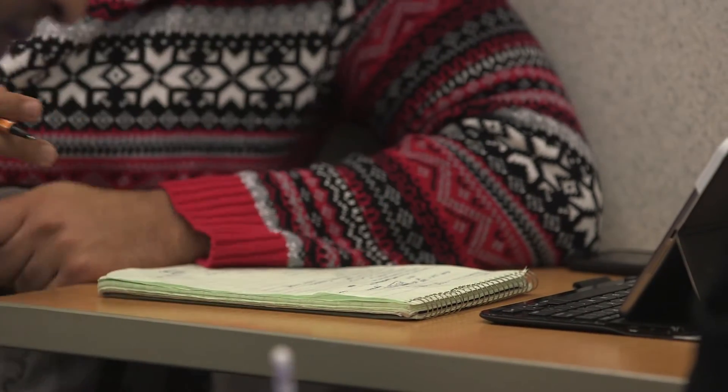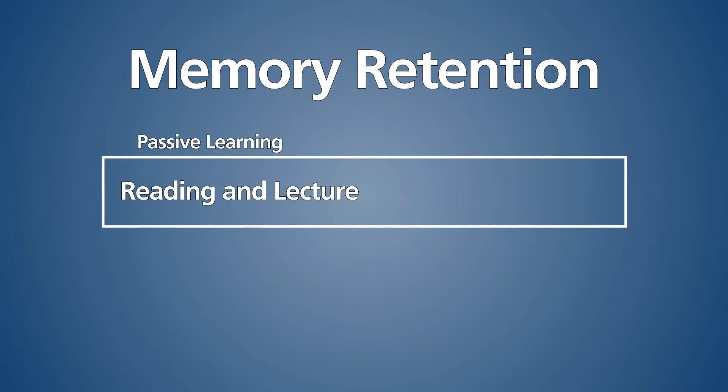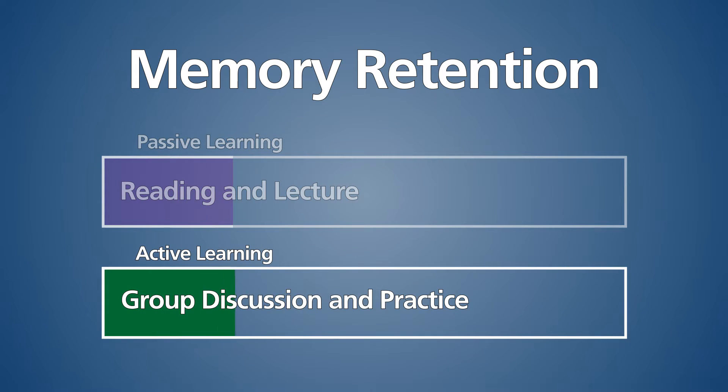They want to learn at their own pace and they prefer active learning. If you learn something and you don't plan on using it, in less than 20 minutes more than half of it is gone. So the whole purpose of active learning is to actively engage what you learn, learn how to use it, learn how to apply it, and keep applying it — and then it sticks for a very long time.